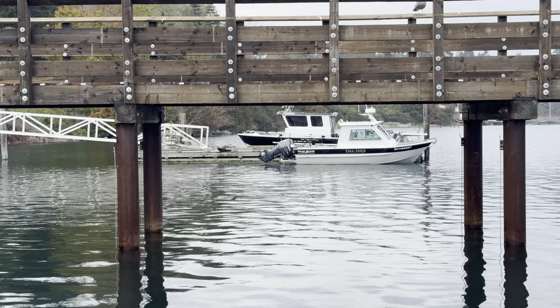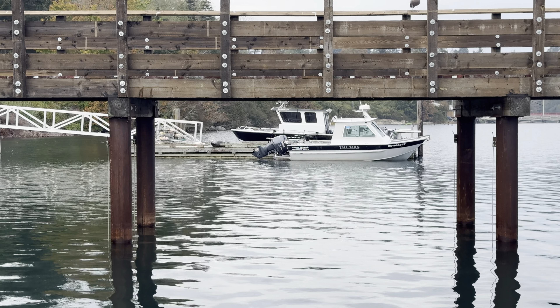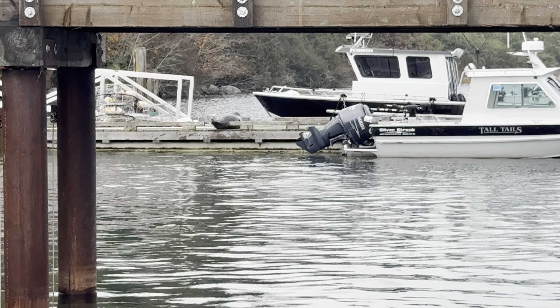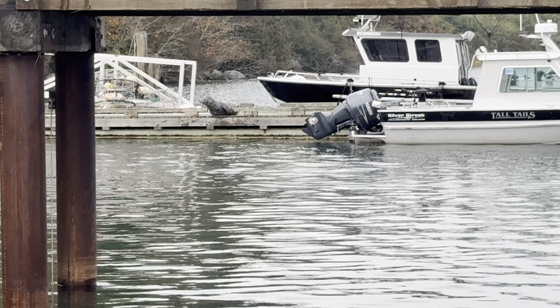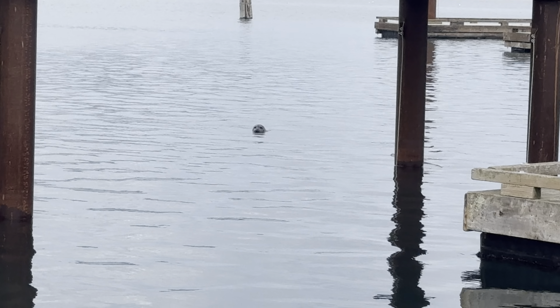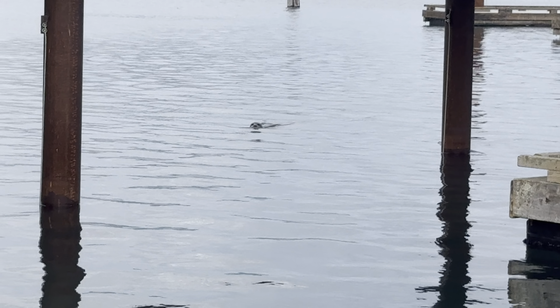Just enjoying a little walk here at the local boat launch and marina before our dinner reservations up the hill. Oh my goodness, we have just encountered a seal. Look at that - how cute. Hope he doesn't jump out and get us.